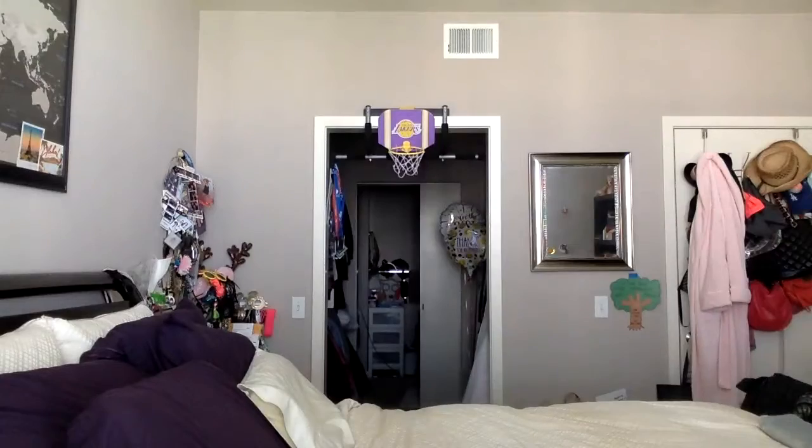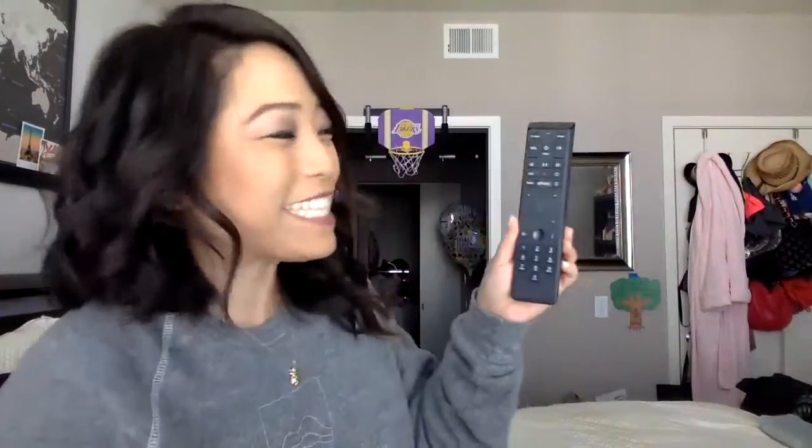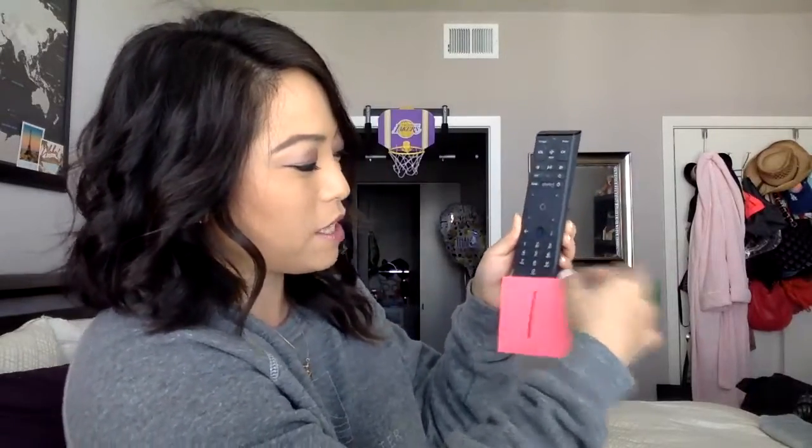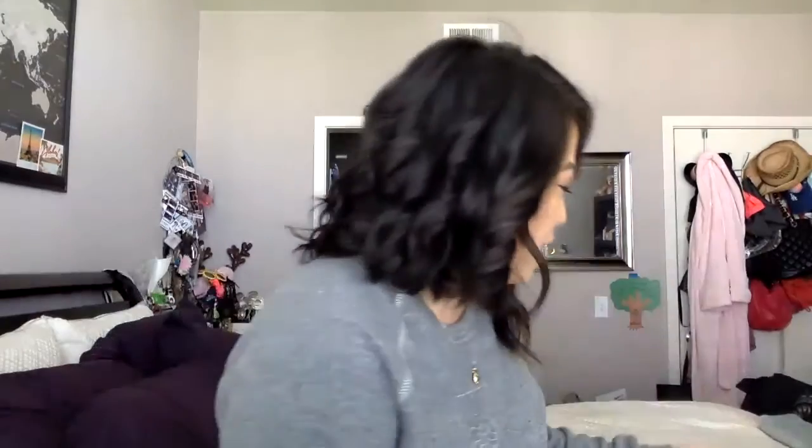I'm going to look around the room. You might have this at home — it's a remote control! We use it to turn on and off the TV and change the channels. I'm going to label this one because I only have one. Let's put this down, I'll get my post-it again and write number one.